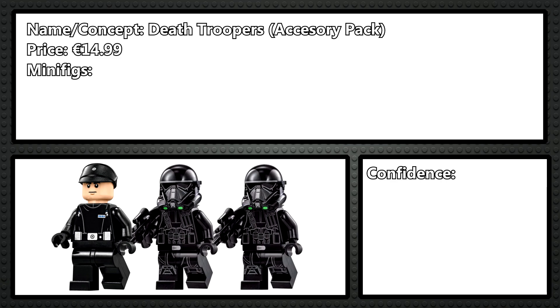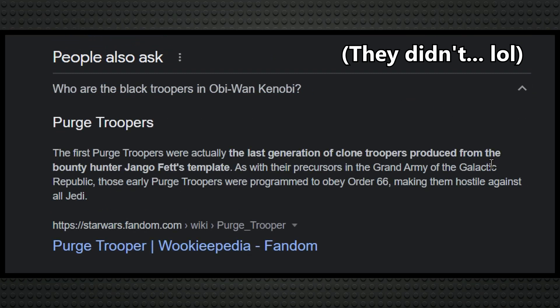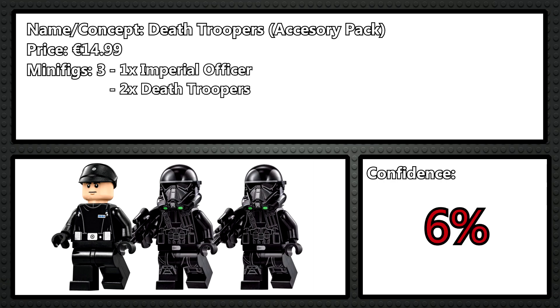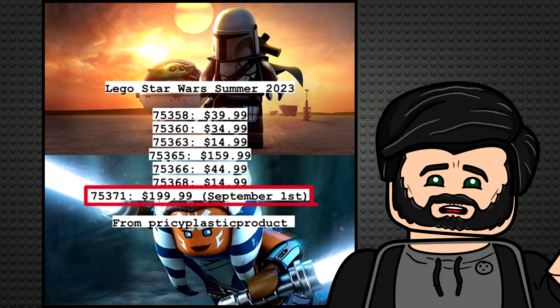75370 is the last accessory pack, and I ran out of ideas for this one, so I just guessed it'll be a Death Trooper accessory pack. I think they showed up in Kenobi, not that that means much because it got pretty poor reception. I think it'll have three minifigures: one Imperial Officer in a black outfit with maybe a cape, and two Death Troopers.